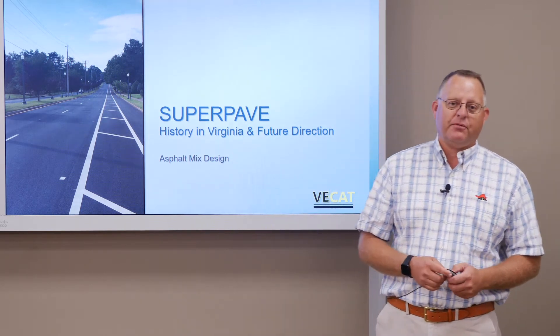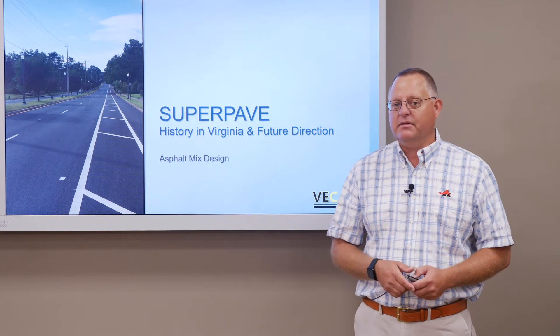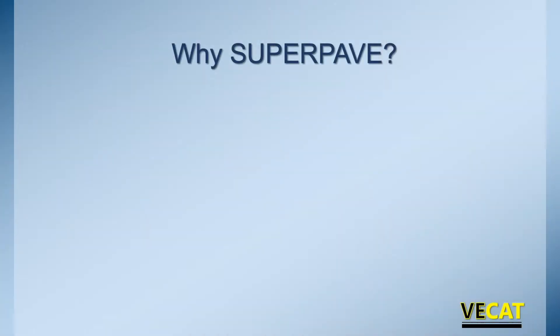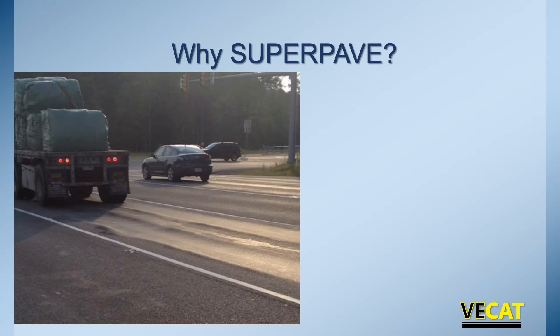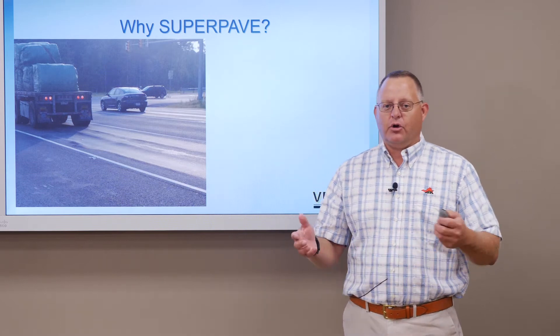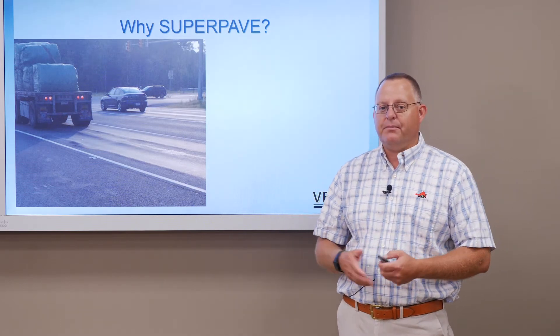SuperPave is the common mix design approach used across the United States and it's been in Virginia for over two decades now. One of the questions often asked is why SuperPave — why did we make an adjustment from the old Marshall system in the 90s to this new mix design process? It's pretty simple: we were having problems with some of our mix performance. Mixes, as you can see in this picture, were rutting and flushing. We weren't getting the stability and the performance that we expected out of our asphalt mixes, and this wasn't just a problem in Virginia but across the country, so it became a national effort.